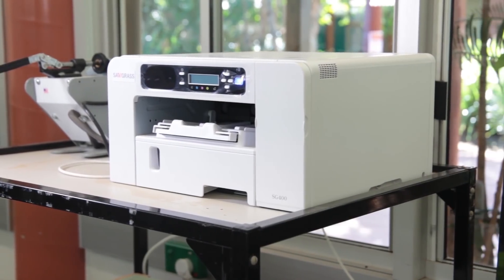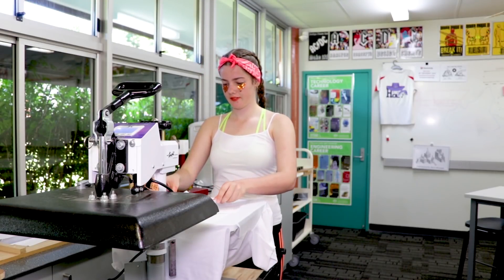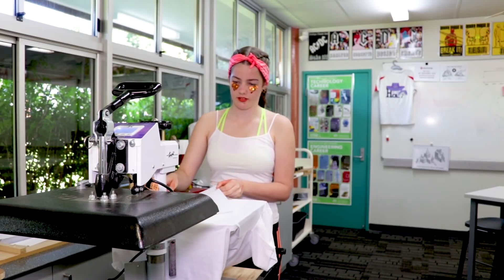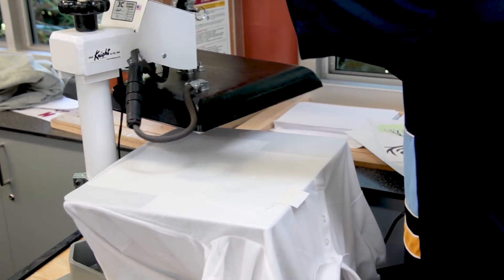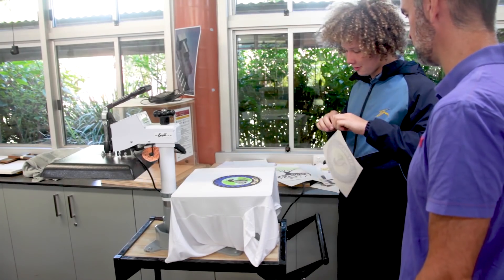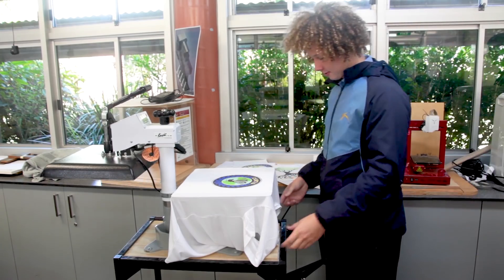With the sublimation printer they find that it's really accessible — they just send it to print, print to the right medium, then put it onto the heat press and can make their product very quickly. It never ceases to amaze you when the heat press comes open and the kids look at what they've created and it just zings at them. Really vibrant — they're just amazed that they've created something that's now on a t-shirt, on a garment that they will wear, and that's just a great thing to see.